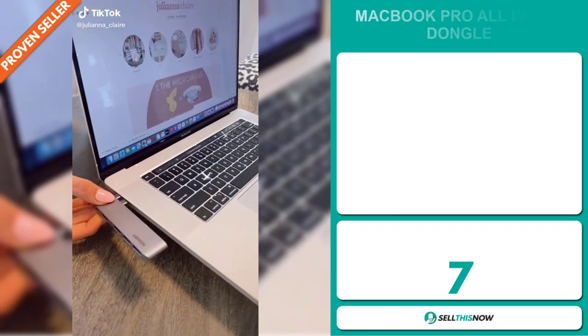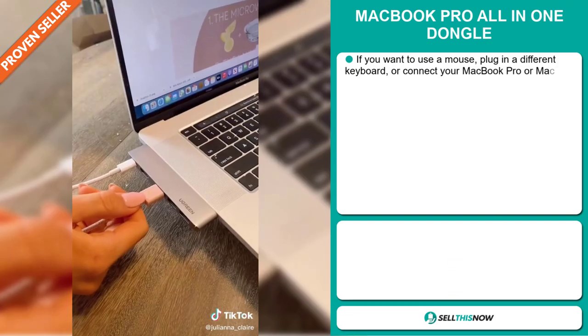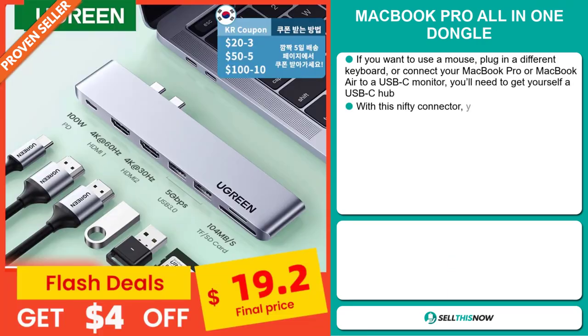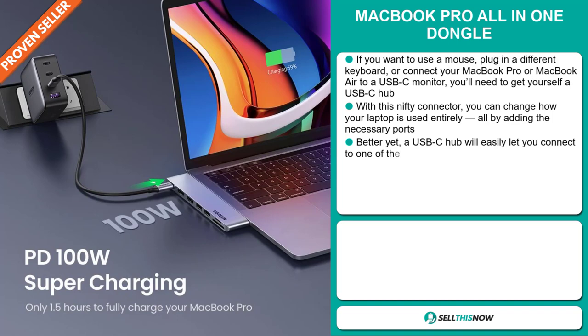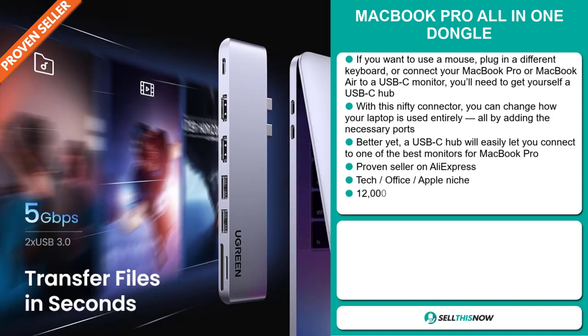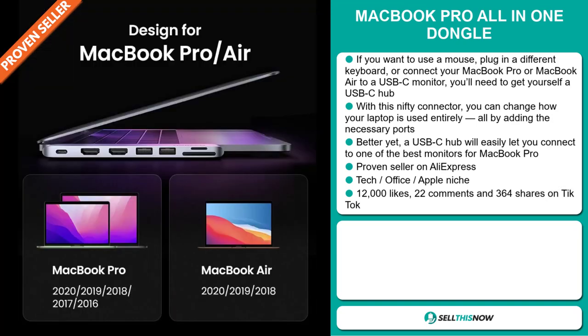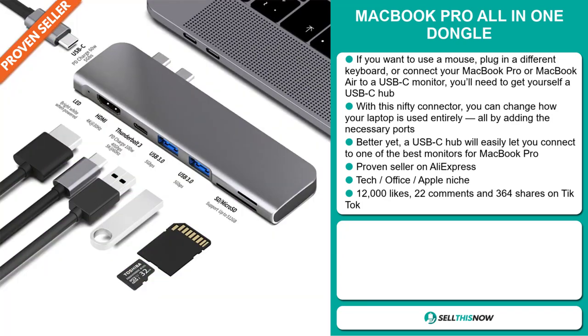Our next product is the MacBook Pro All-in-One Dongle. If you want to use a mouse, plug in a different keyboard, or connect your MacBook Pro or MacBook Air to a USB-C monitor, you'll need a USB-C hub. With this nifty connector, you can change how your laptop is used entirely by adding the necessary ports. A USB-C hub will easily let you connect to one of the best monitors for MacBook Pro. It's a proven seller on AliExpress with many orders, and it falls under the tech office Apple niche market.